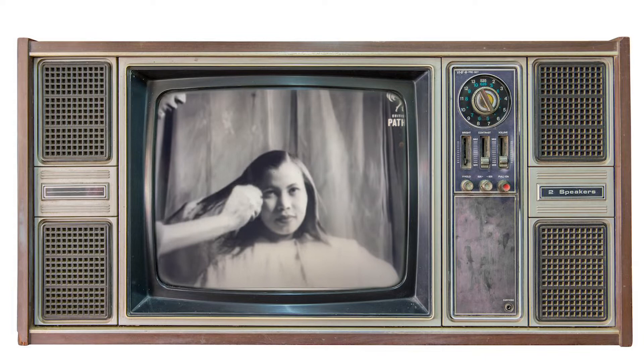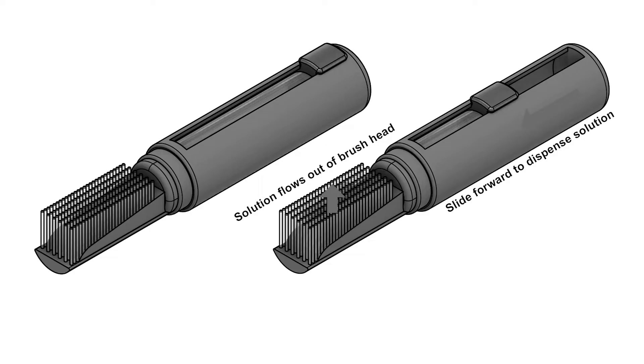Forever we've been sleeking back our hair, or laying down our edges as we can say in pop culture, by taking the brush and dipping it into the gel. The gel should come out of the brush — that would be a better way of doing it. My name is Rose and I created a product called Edgego, which is a hairbrush that dispenses gel from within.